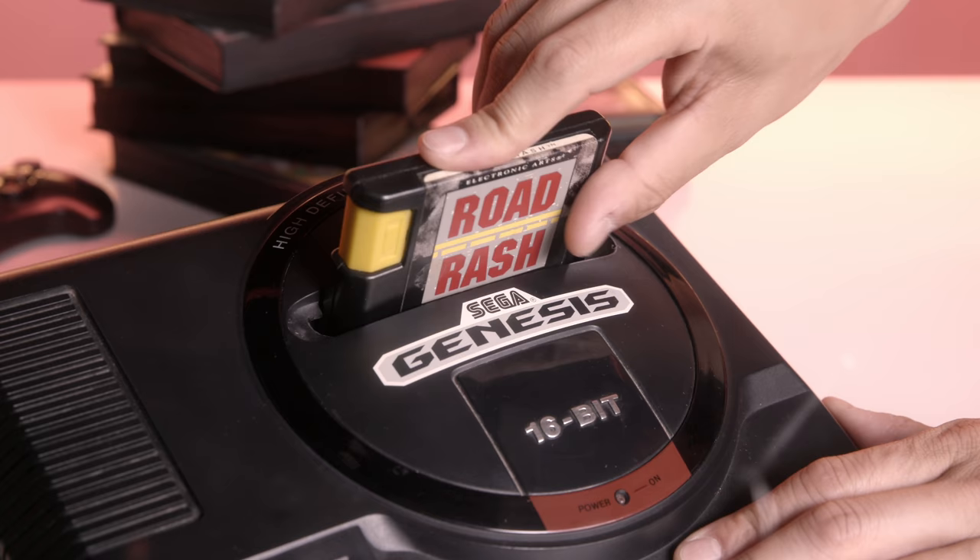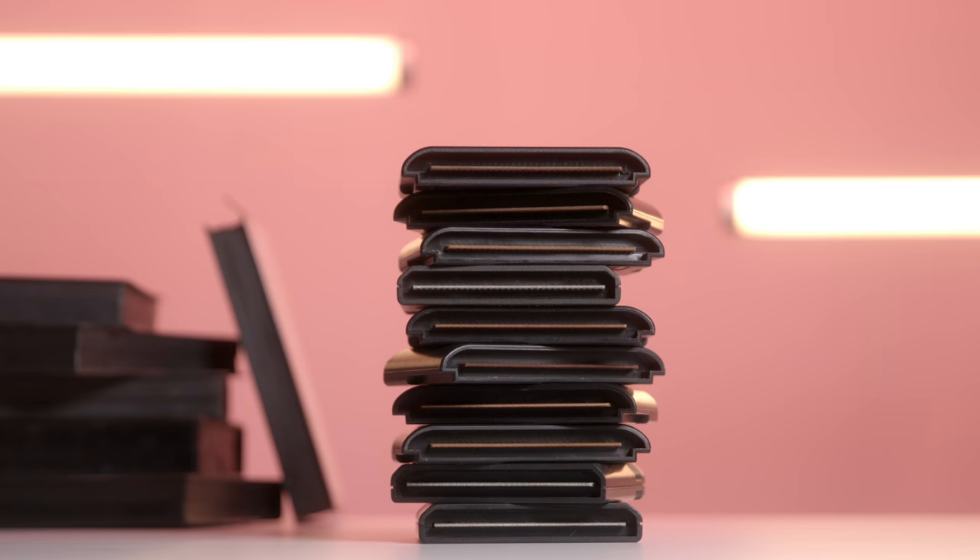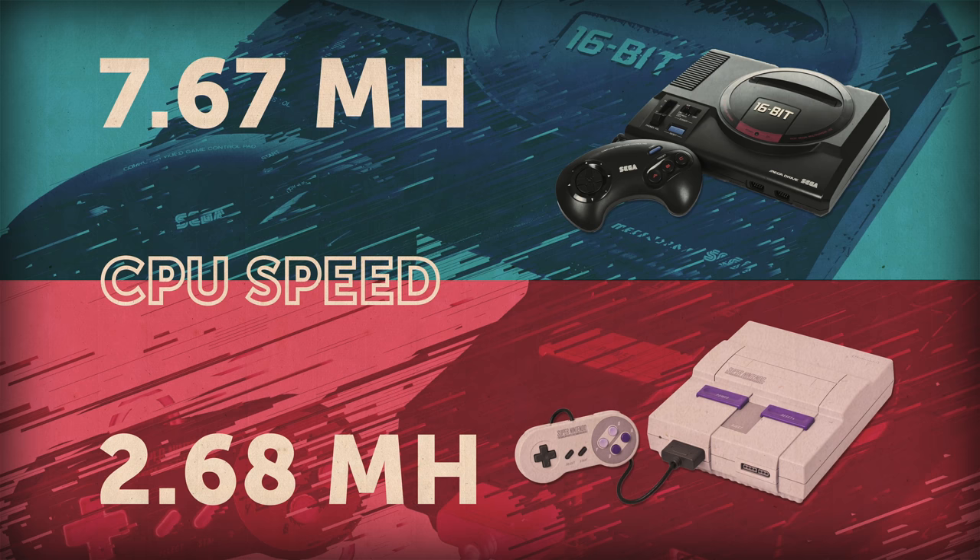SEGA successfully positioned themselves as the sophisticated alternative to Nintendo. But 30 years later, the question of which console is better still persists. So today we're going to do our own test to determine a winner. This is Console Wars.